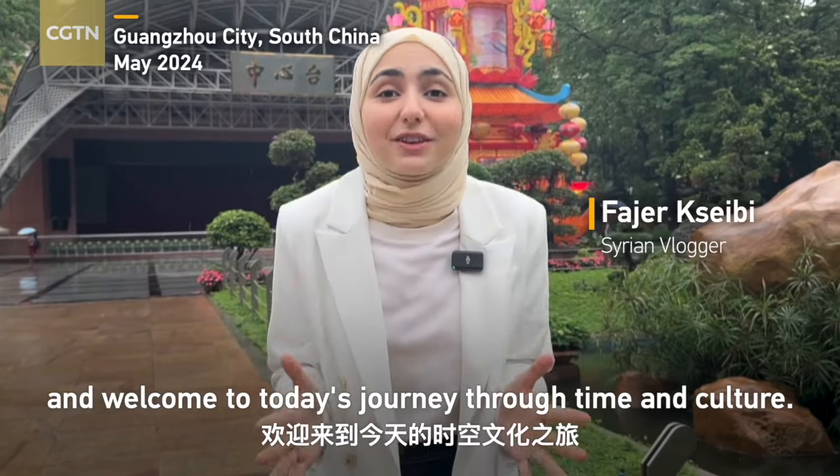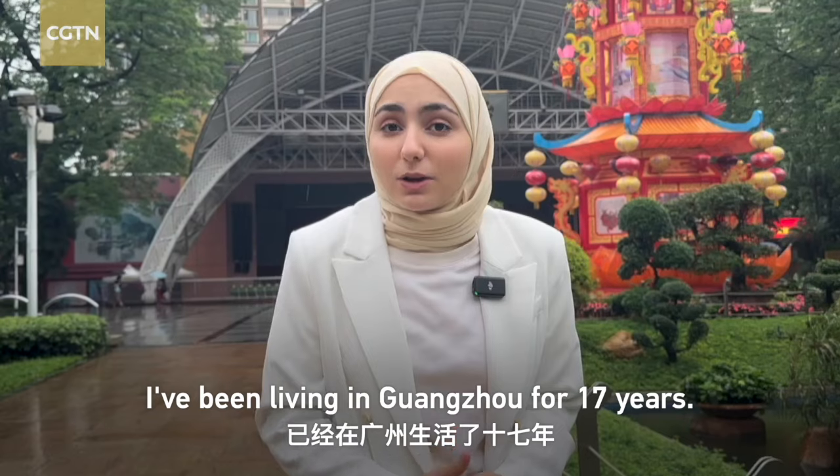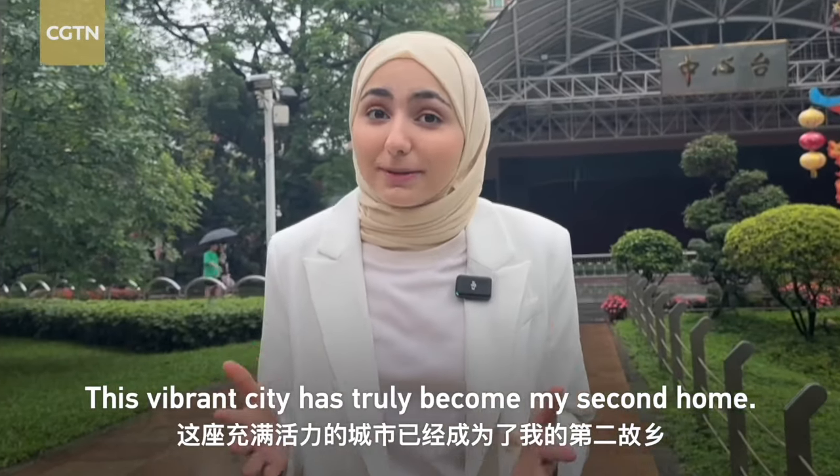Hello everyone and welcome to today's journey through time and culture. I am Fajer from Syria. I've been living in Guangzhou for 17 years. This vibrant city has truly become my second home.